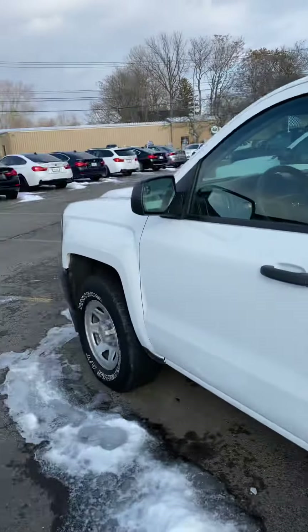The only minor imperfections are the few dings right in this area on the hood. They're very hard to see though, and that's about it. Now let's go check out the interior of this vehicle.